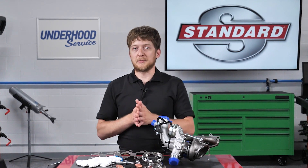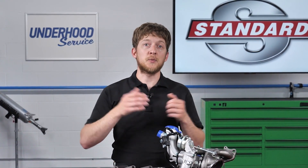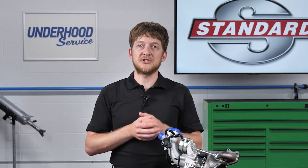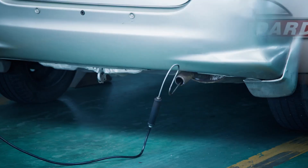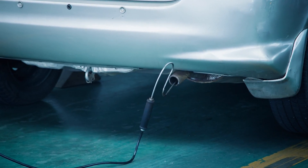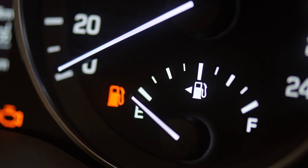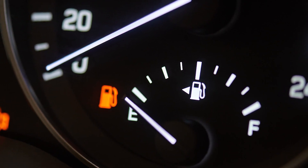The most common customer concern would likely be whistling noises coming from the engine bay, along with reduced engine power. These are typically indicators of charge air leaking from a connection somewhere in the system. A smoke machine can be used to help find the source of a leak. Other signs of a failed turbo include reduced engine power and reduced fuel economy.